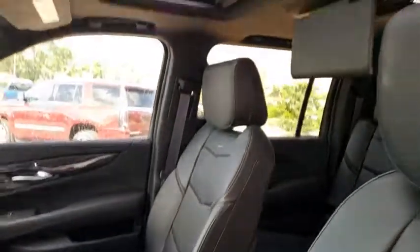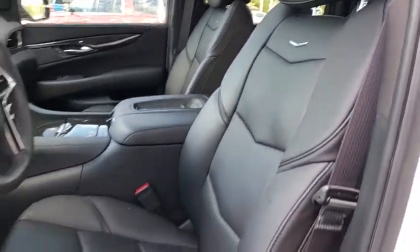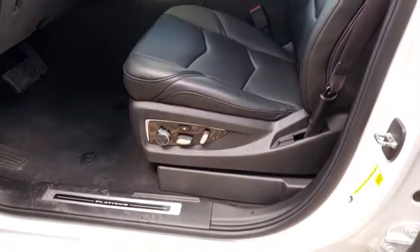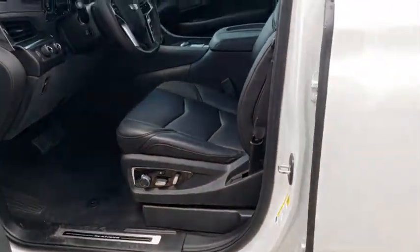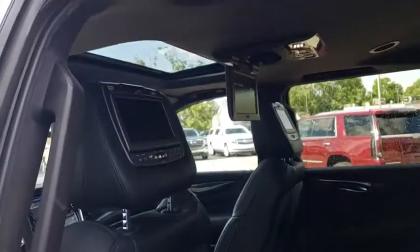Active suspension system. Center armrest. Bucket seat. Power windows. Compass. Heated steering wheel. If affordable style and reliability are what you're looking for, this vehicle couldn't be more perfect. Drive it today.